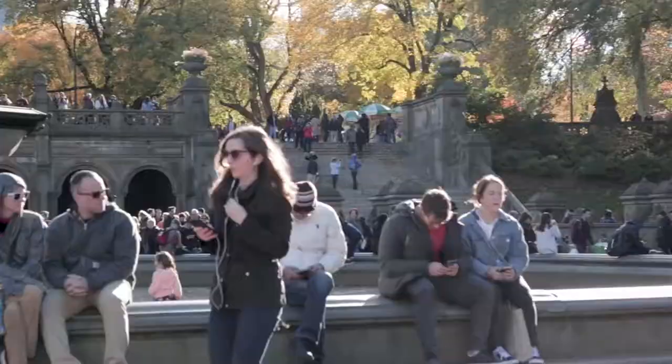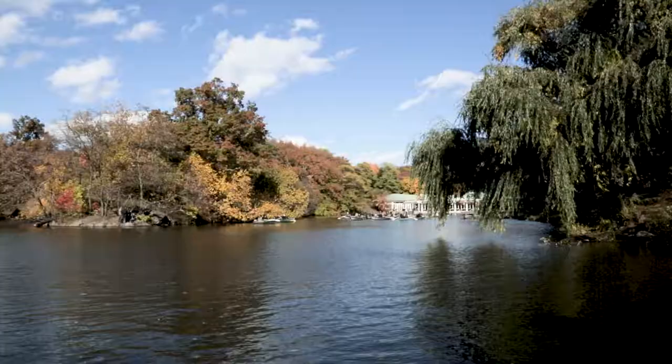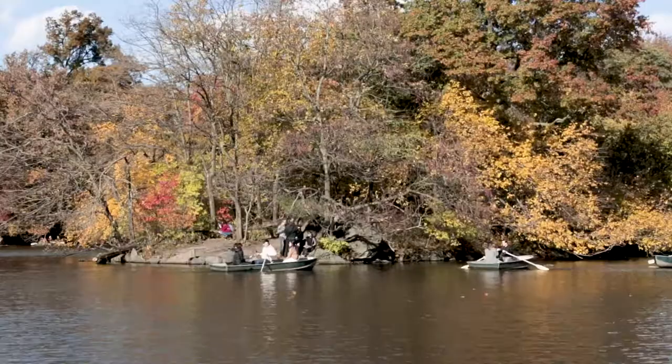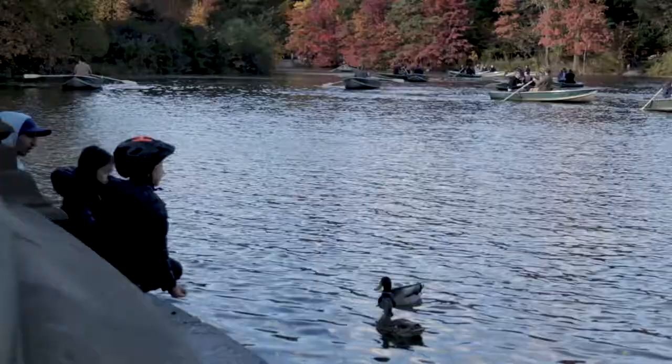Bethesda Fountain is the social and spiritual center of Central Park. Just as the well was the gathering place in ancient Jerusalem or Rome, so too this symbolic pool is one of the great gathering places of New York.